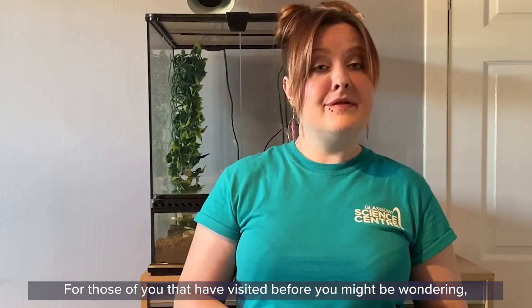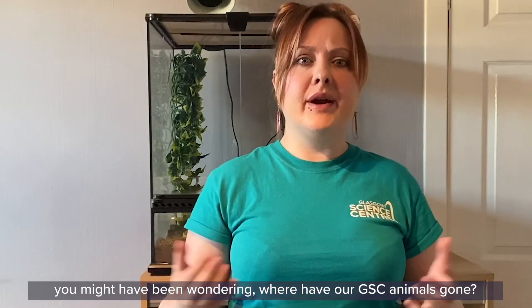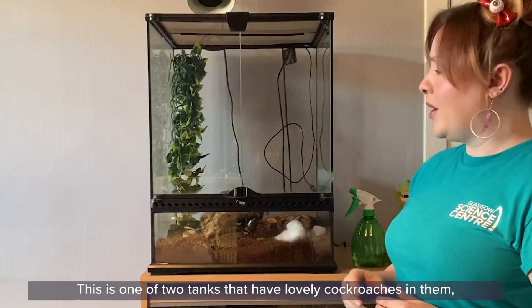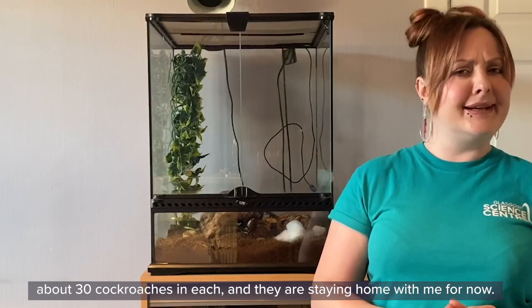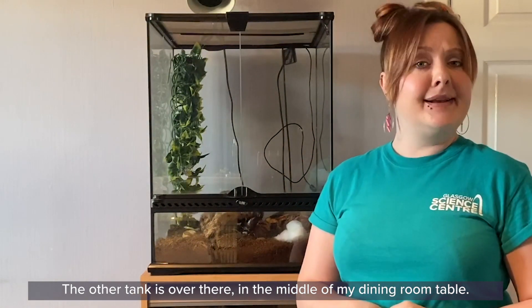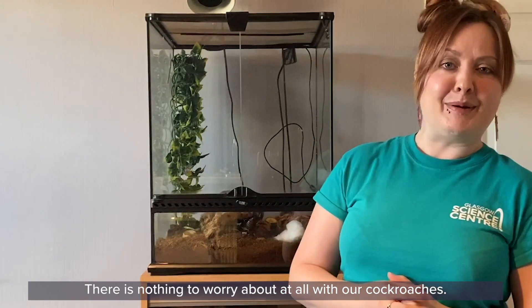Now for those of you that have visited before, you might be wondering where are they? At this point in time where we're all staying home and staying safe, you might have been wondering where have our GSC animals gone? Well, if you take a look over my shoulder I can show you. This is one of two tanks that have lovely cockroaches in them — about 30 cockroaches each — and they are staying home with me for now. The other tank is right over there in the middle of my dining room table. So as you can see, they are safe, they are warm and they are well fed, so there is nothing to worry about with our cockroaches.